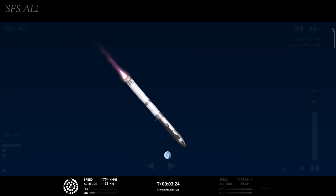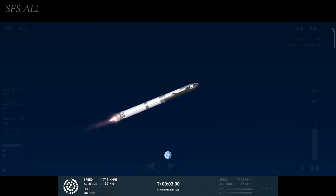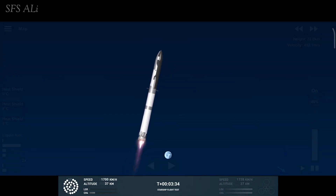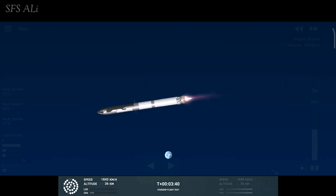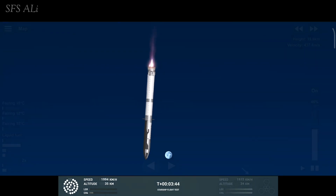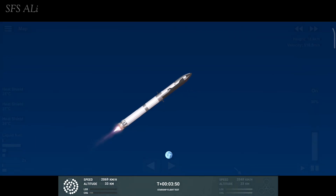As of right now we are awaiting stage separation, where Starship should separate from the Super Heavy booster. Right now it looks like we saw the start of the flip, but obviously we're seeing from the ground cameras the entire Starship stack continuing to rotate. We should have had separation by now. Obviously, this does not appear to be a nominal situation.